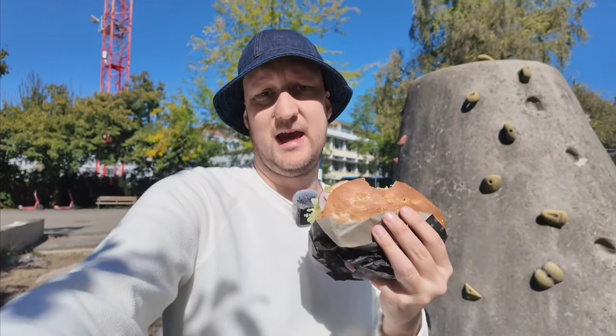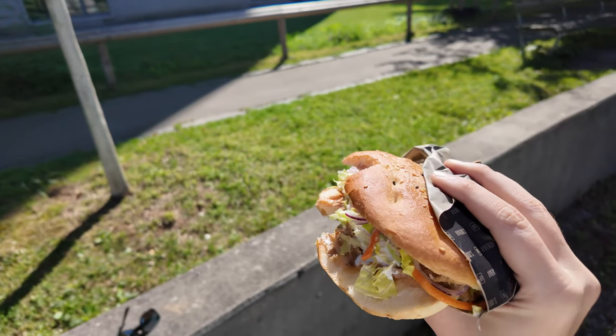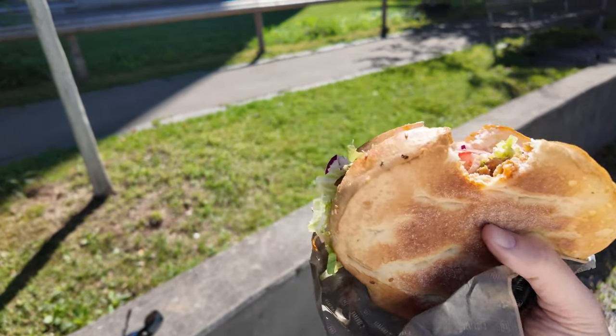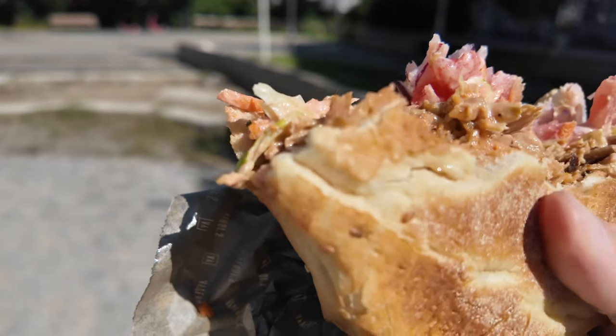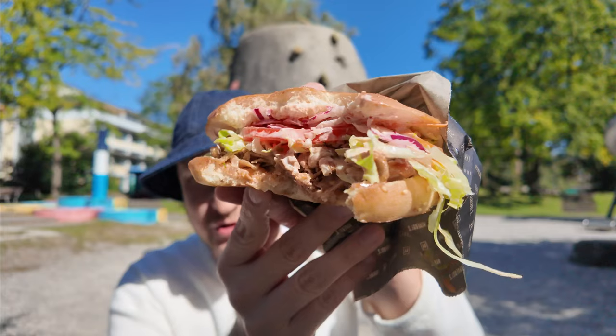The bread right here is absolutely not freshly baked — it's pre-baked and they heat it up again in the oven, which is really sad. They probably buy it from a supplier. The bread is good, crispy on the outside, but inside it doesn't have any flavor — no dough flavor, no flour flavor, nothing. It's again just a shell that holds everything together.